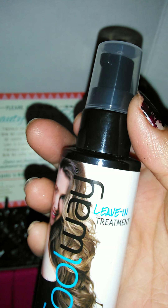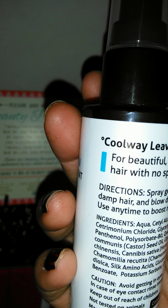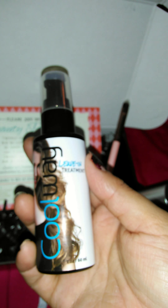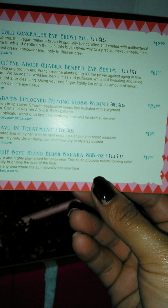Also, this Cool Whey Leave-In Treatment looks really nice — for beautiful, hydrated, and shiny hair with no split ends. Well, that sounds interesting. And that retails for $19.95.